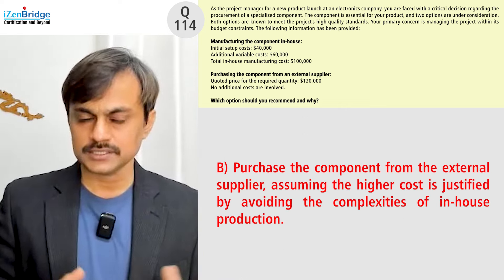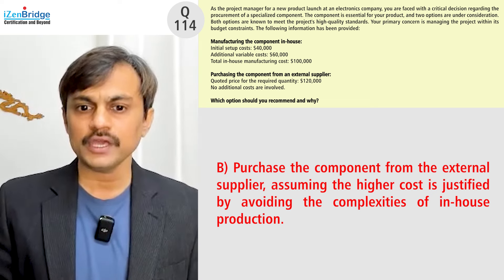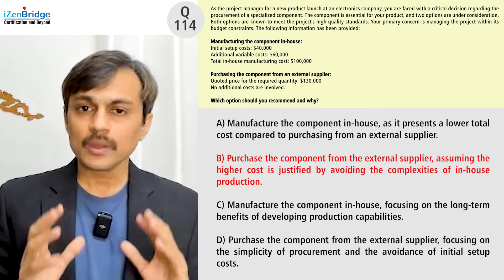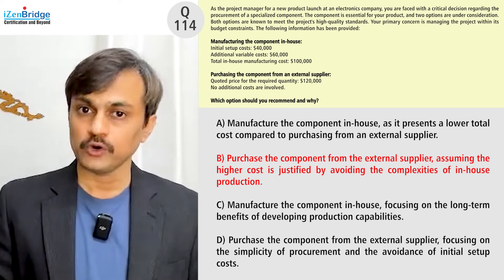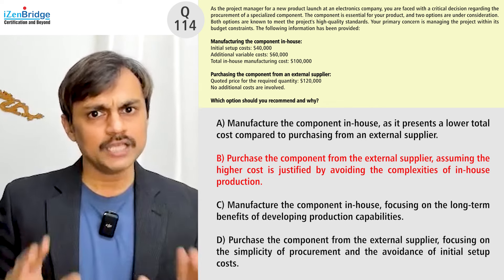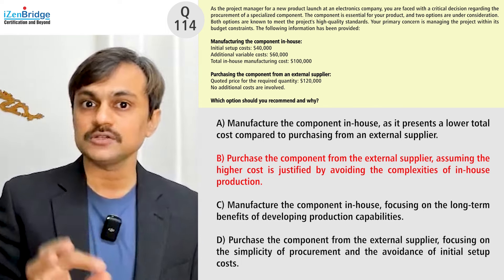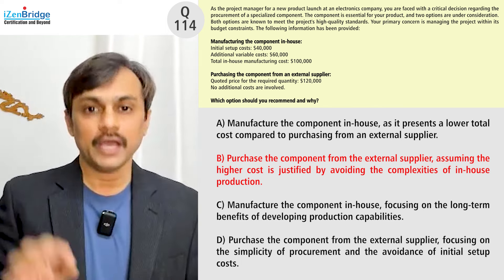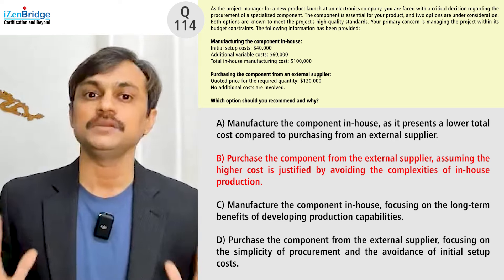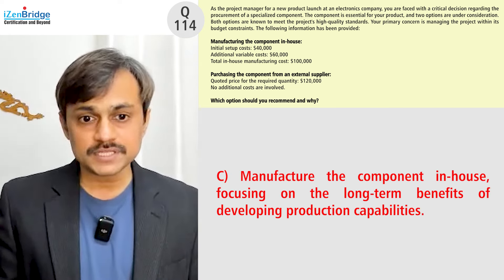Option B is to purchase the component from external suppliers, assuming the higher cost is justified by avoiding the complexity of in-house production. However, when focusing on a make-or-buy decision, you should not extrapolate information based on your own perceptions — you should stick to the facts and data given in the question. The facts clearly show this option costs $20,000 more, and the question explicitly states the focus is managing the project within budget, so Option B can be ignored.